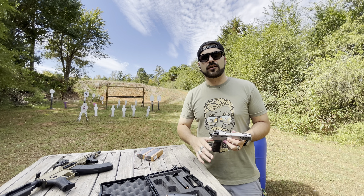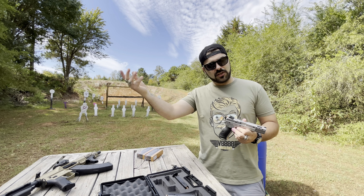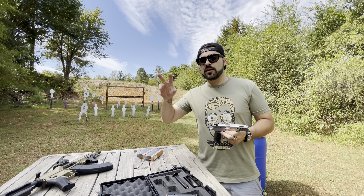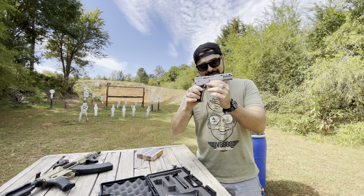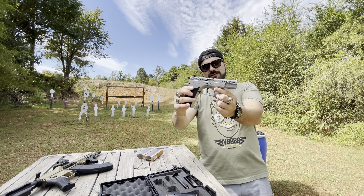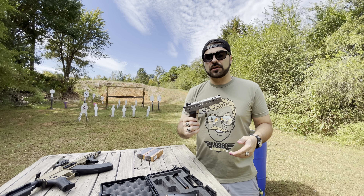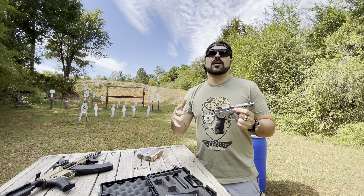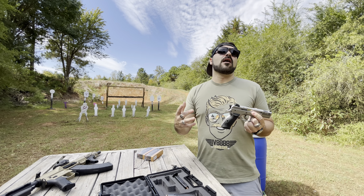If you guys are not familiar with Moss and you're a local Georgia content creator or just a buyer, you are not doing yourself justice by not going down there. If you go in with cash and a negotiating mindset, talk to Michelle, tell her I sent you — especially if you're a content creator. They would love to work with people like you. You scratch their back, they scratch yours.